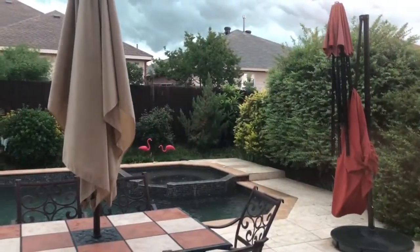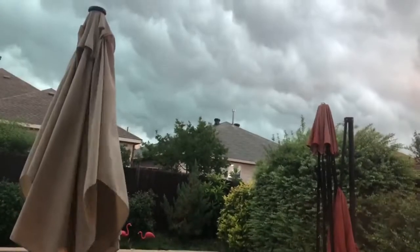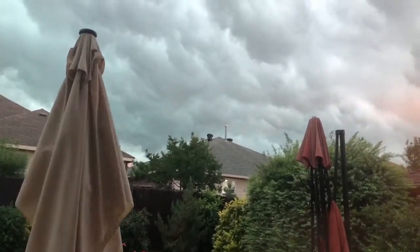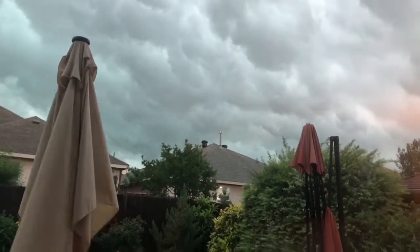Hey guys, in this video I'm going to show you what it's like during a storm in Texas. Today we have a thunderstorm, so clouds roll in, they're very dark, and the rain is very hard. So is the wind. Everything's bigger in Texas, really.